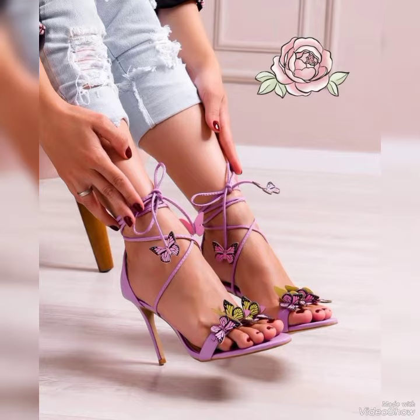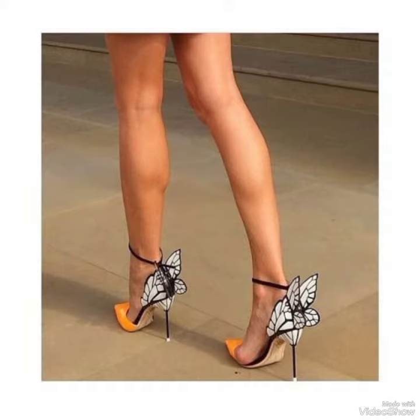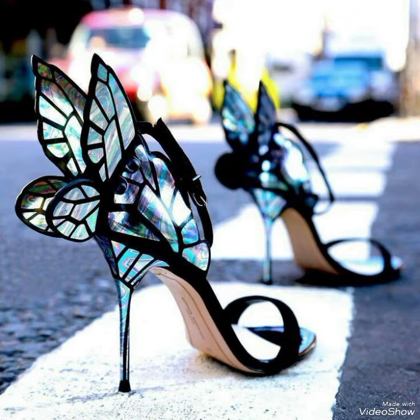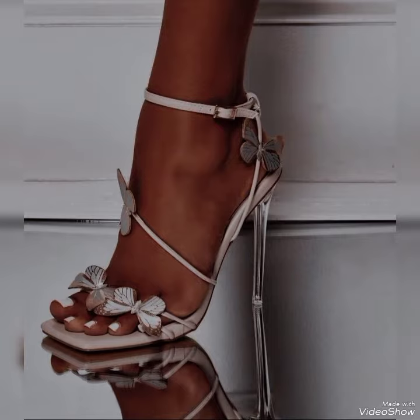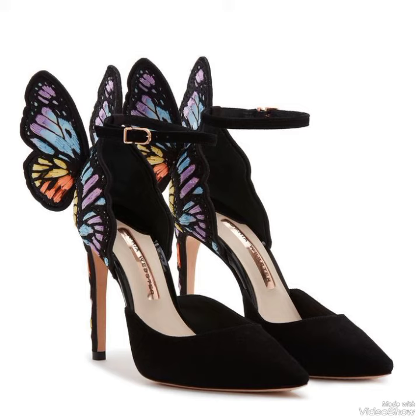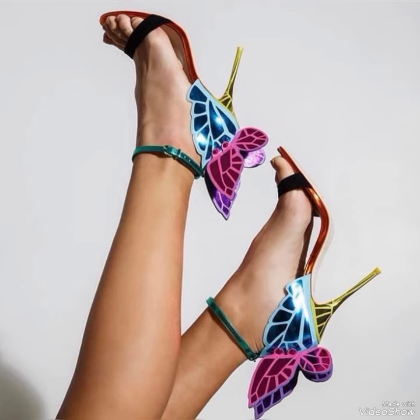They come in different colors and varieties. These are also one of my favorite heels. I just have a single pair of butterfly heels, but I literally adore them. Whenever I wear them, I feel as if I am a Barbie. These are really amazing heels.